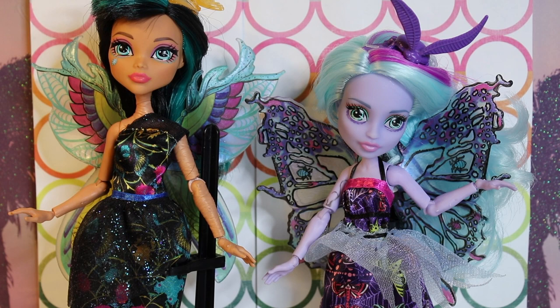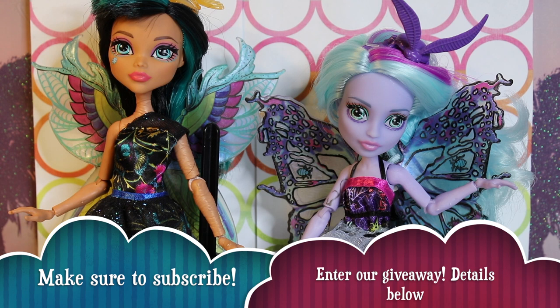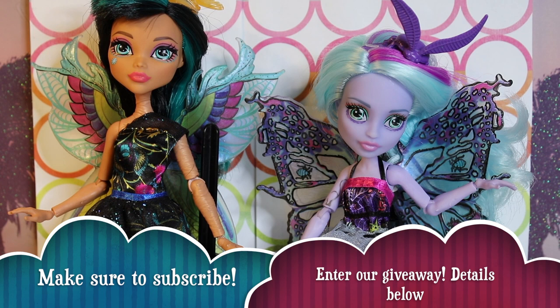Thank you for joining us for our review of Garden Ghouls Cleo Denial and Twyla. A quick reminder — if you haven't already, you should go enter a very special giveaway we are hosting right now. For details, check out our last video — I will also post the link in the description. Find out how you can win your very own Mattel Shop exclusive Cleo Denial and Ghoulia Yelps two-pack. It's international. Thank you again for joining us. Be sure to let us know your thoughts on these two dolls in the comments, and we'll see you next time.